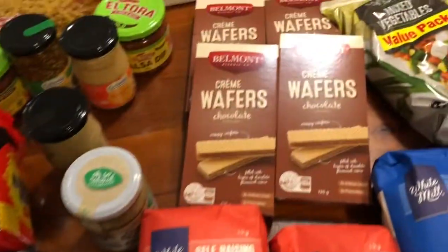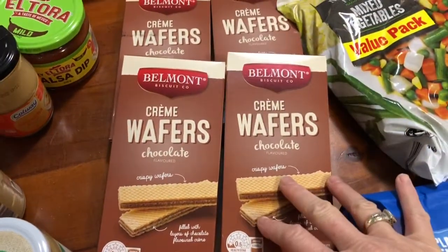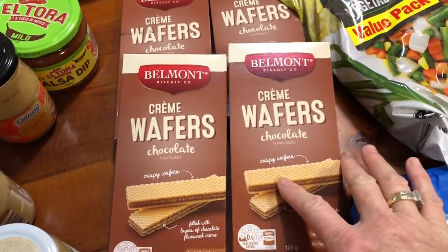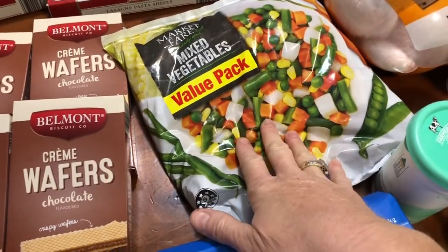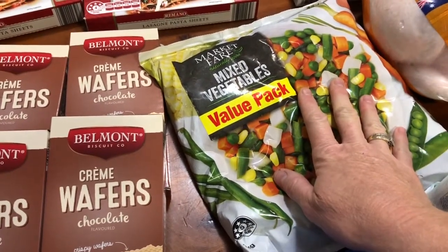We also got some wafers — these are like 50 cents a packet. We got chocolate, strawberry, and vanilla, and I reckon the chocolate ones were definitely the best; the strawberry one's a bit sickening. And there's a frozen bag of mixed veggies — that's going to go in with the food mix for the dogs.